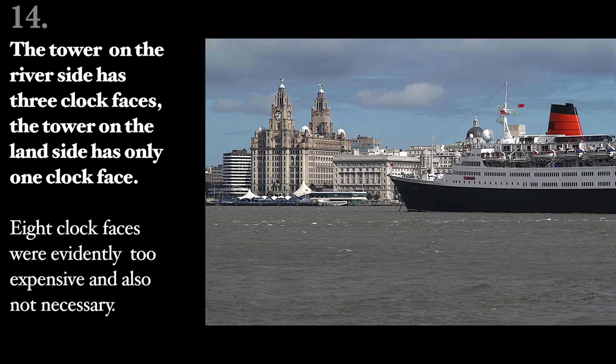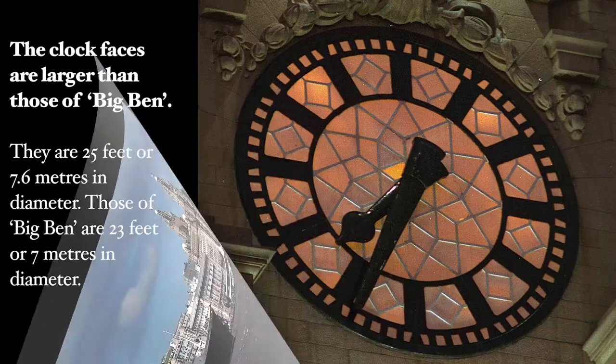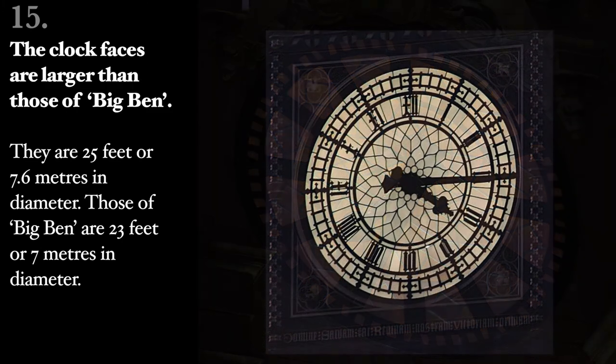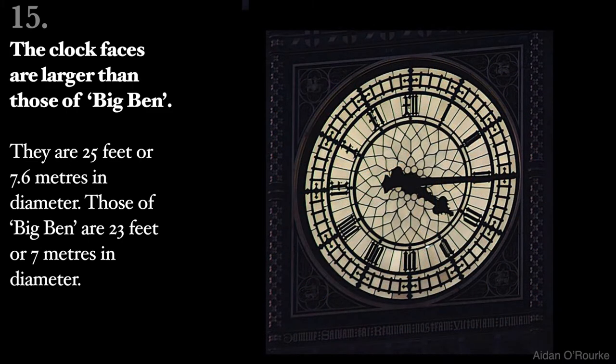The tower on the land side has only one clock face. Eight clock faces were evidently too expensive and also not necessary. The clock faces are larger than those of Big Ben. They are 25 feet or 7.6 metres in diameter.